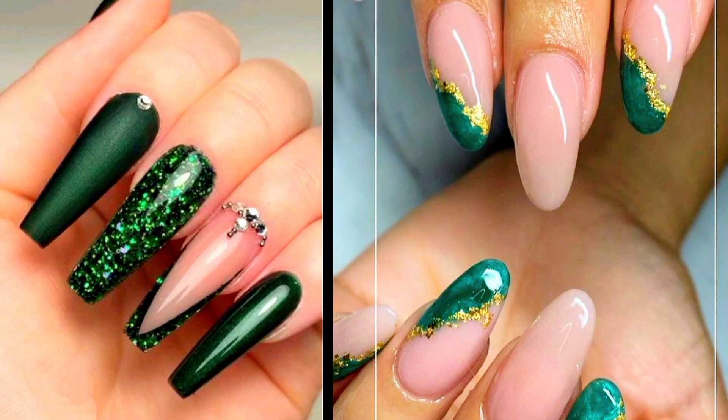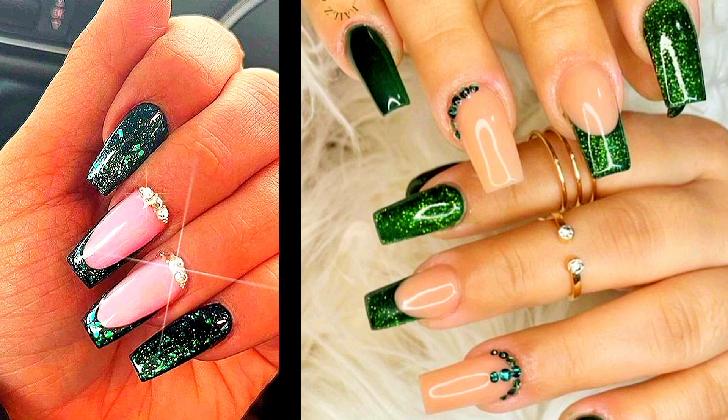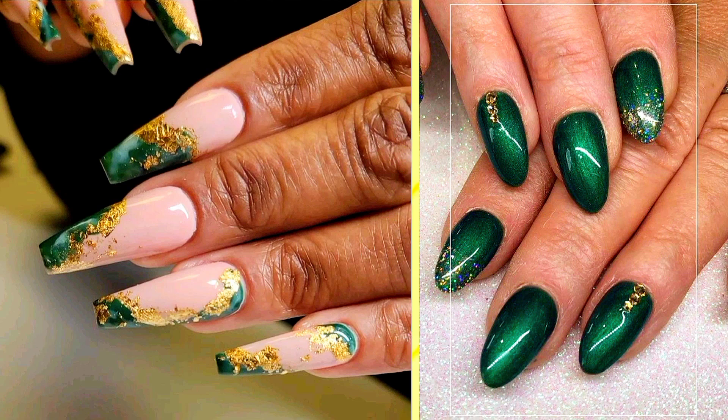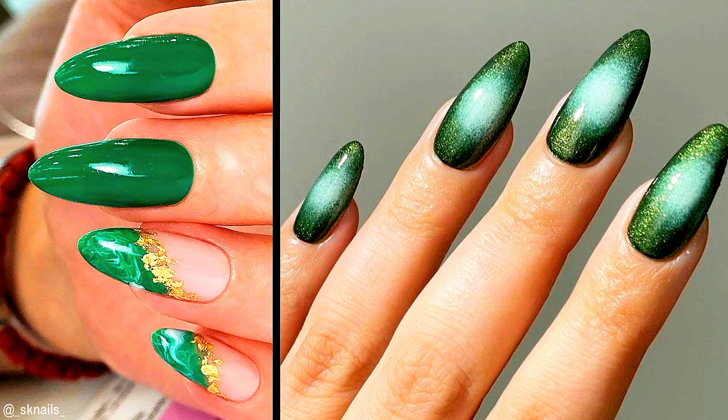Ideas Number 4: Emerald Elegance. Elevate your St. Patrick's Day manicure with a sophisticated emerald green color scheme. From deep luxurious shades to sparkling metallics, green nails exude opulence and style. Accentuate your emerald nails with shimmering gold details or delicate Celtic knot designs for a truly enchanting look.